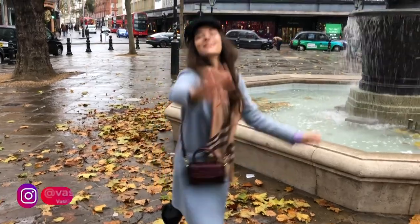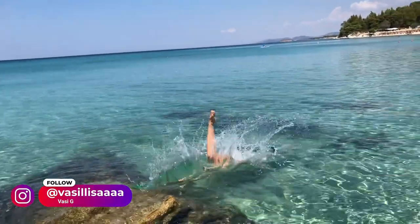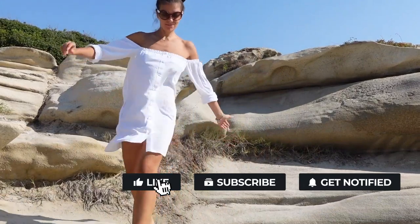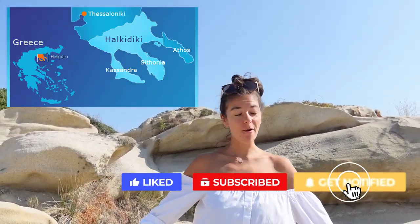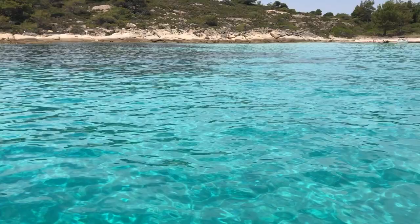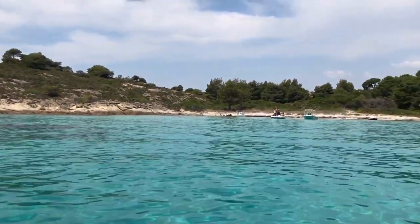It's your London friend Vasi. Well, at the moment I'm more of your Halkidiki friend Vasi, because I'll be here the whole summer. And to many people, Halkidiki is a hidden gem. However, we're taking this one step further and going to this hidden island, which is inhabited. It is called Diaporos, and it is known to have the best blue waters in the whole peninsula — and now that I'm here, I can already confirm that this is true.